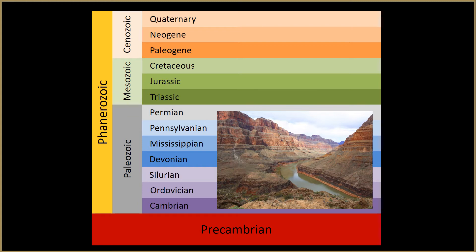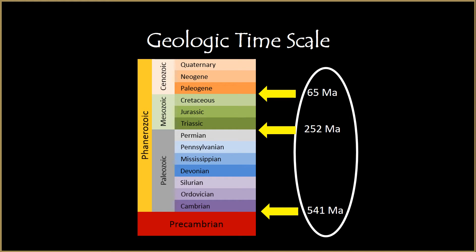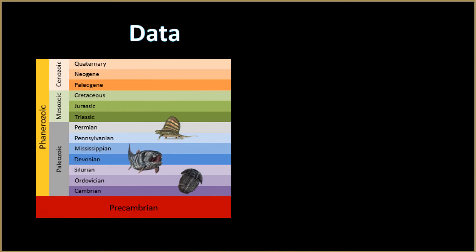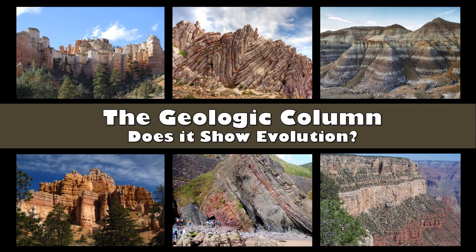Both the rock layers themselves and the fossils found in them provide us with observable data. This data was first studied by people who believed in the Bible and interpreted the data in ways that were consistent with what the Bible teaches. So even though the Geologic Column has come to be associated with millions of years of evolution, it's important to distinguish between the data and the interpretation of that data. By itself, there's nothing evolutionary about the Geologic Column — it's just a bunch of rock layers identified by their fossil contents, mostly named for the places where the fossils were discovered and described.